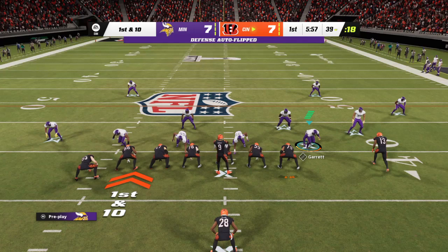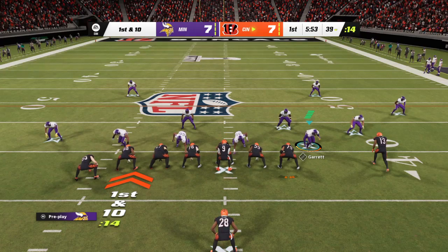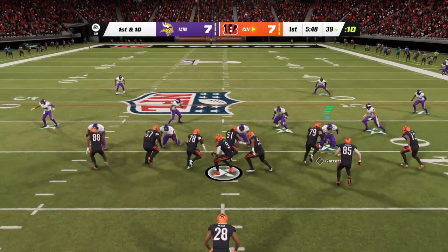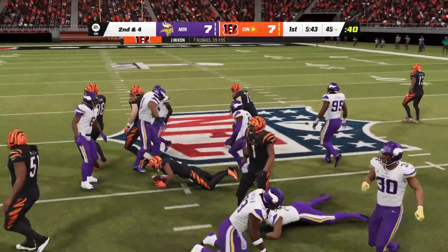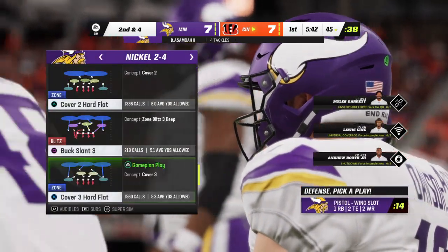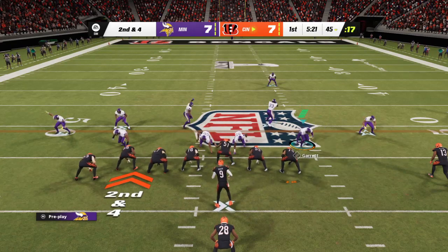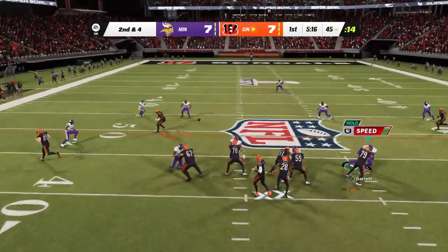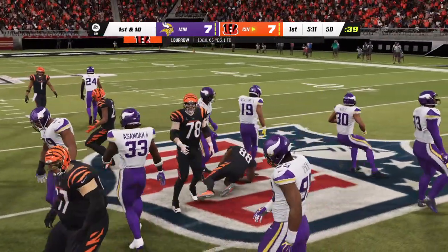From the 39 now they'll come up on a first and 10. Inside handoff to Mixon, and he takes this up right near the 45-yard line — a six-yard pickup, gets him to second and four. Burrow will throw — this will be caught by Brown, and they're going to get this up to midfield.